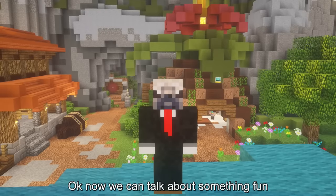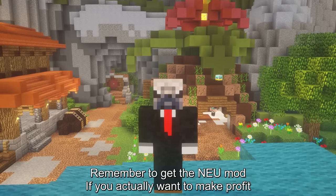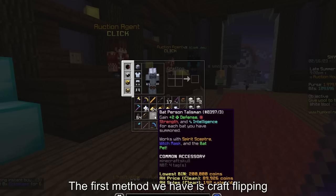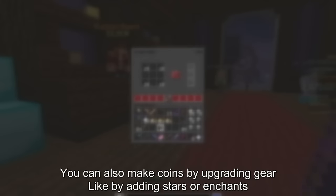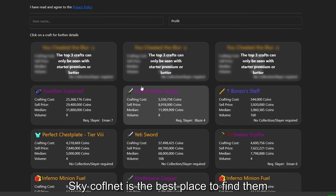Now let's talk about something fun: auction house flipping. Remember to get the NEU mod if you actually want to make profit. First method is craft flipping, where you buy materials and craft them into items that sell for profit. You can also make coins by upgrading gear — adding stars or enchants. Skycuffled.net is the best place to find them.